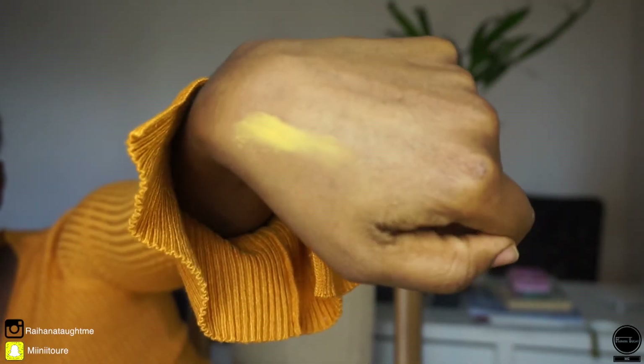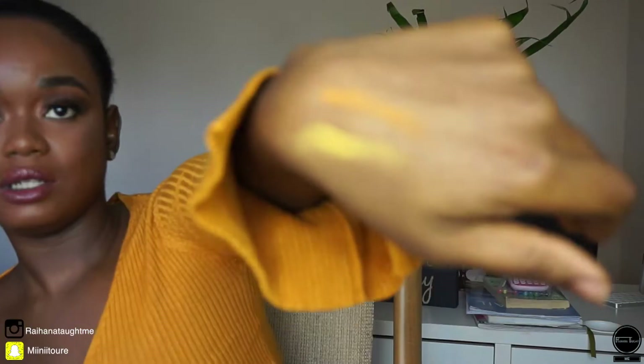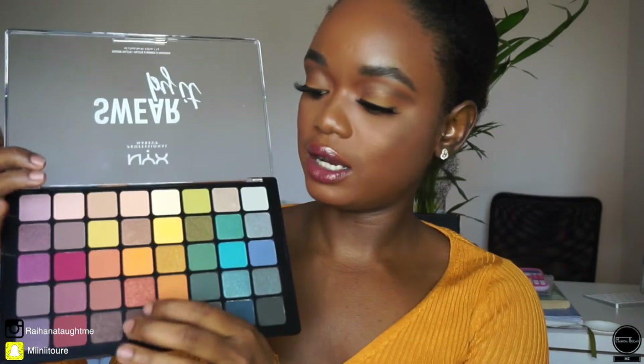Do you guys want me to swatch them? Let's swatch them and see because I don't know how pigmented it is — and you know me, if it's not pigmented, no matter how pretty the colors are, I'm not interested. Yellow colors are hard but very visible on me, and trust me I'm on the darker side. It's very visible, I like it — I love this color. You see that rose gold? Beautiful.